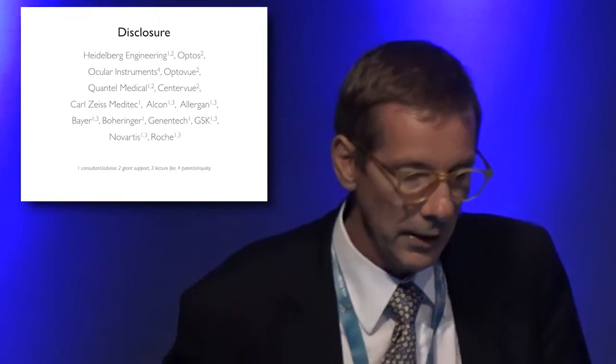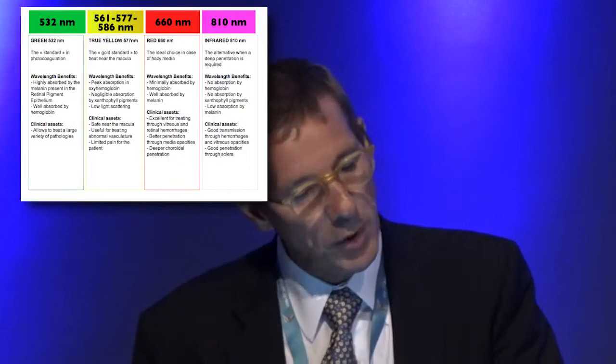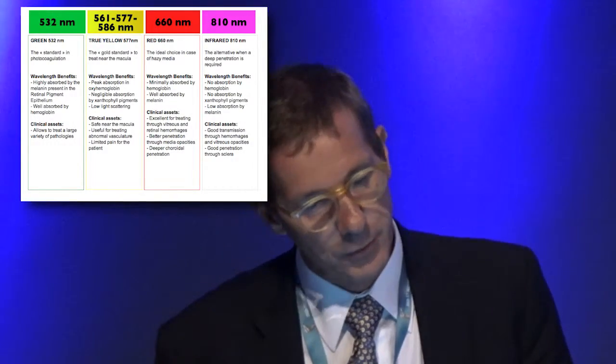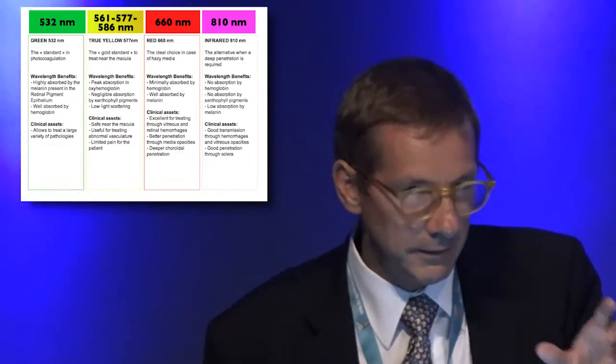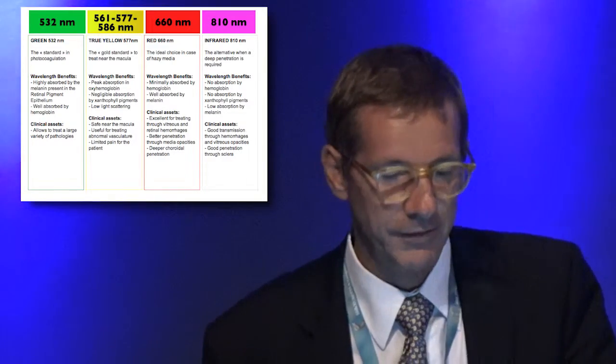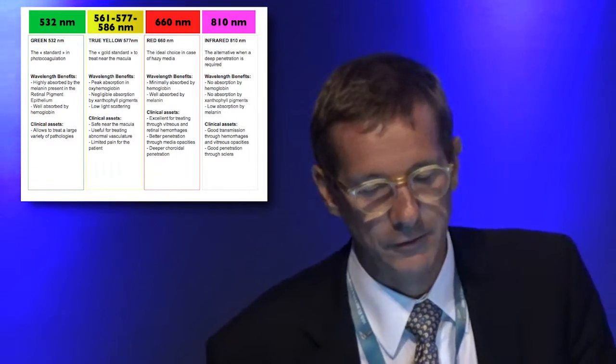This is my disclosure. We have a series of laser possibilities. When we speak of laser, it's not just one wavelength — we have many possibilities, and each one has an advantage over the other. You have the 532, we have the yellow — the pure yellow is 577 — then we have the 660, the infrared, and so on.